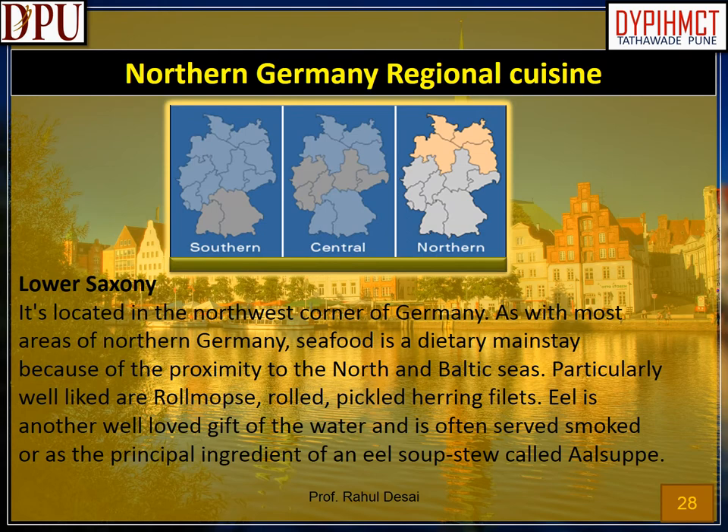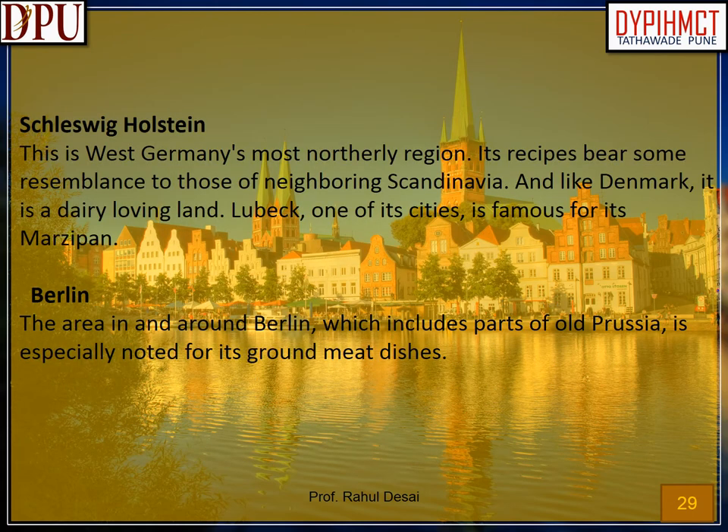Northern Germany Regional Cuisine. Lower Saxony: located in the northwest corner of Germany. Seafood is a dietary mainstay because of the proximity to the North and Baltic seas. Particularly well-liked are roll-mops, rolled pickled herring fillets. Eel is another well-loved seafood and is often served smoked or as the principal ingredient of an eel soup stew called Aalsuppe. Schleswig-Holstein: West Germany's most northerly region, its recipes bear some resemblance to those of neighboring Scandinavia. Like Denmark, it is a dairy-loving land. Lübeck, one of its cities, is famous for its marzipan. Berlin: the area in and around Berlin, which includes parts of Old Prussia, is especially noted for its ground meat dishes.